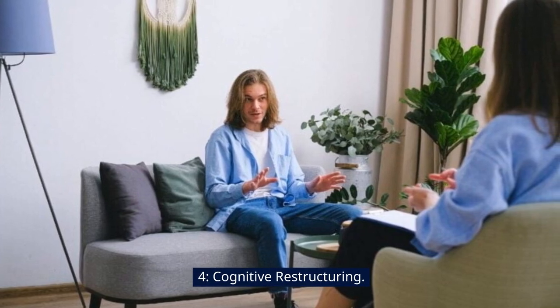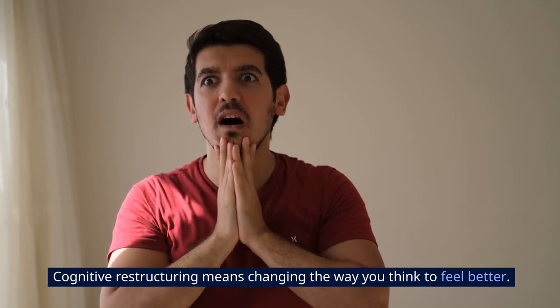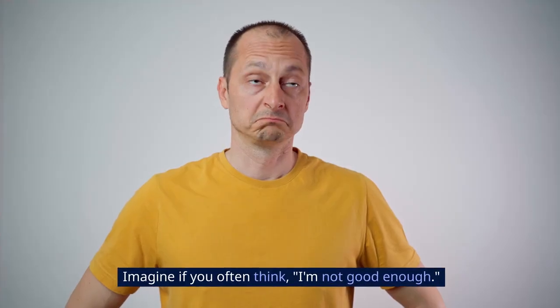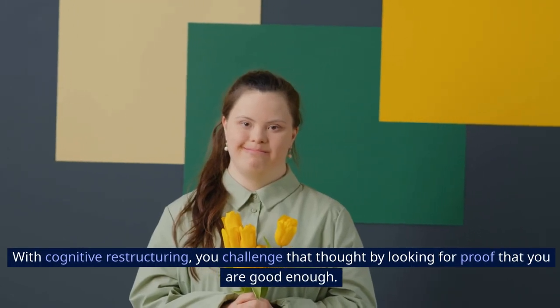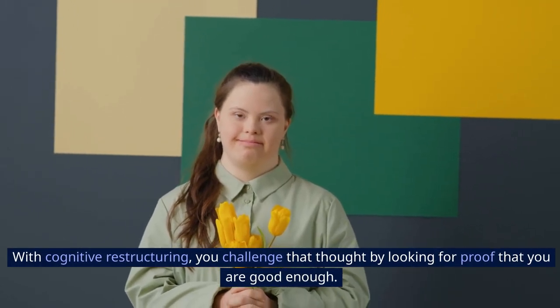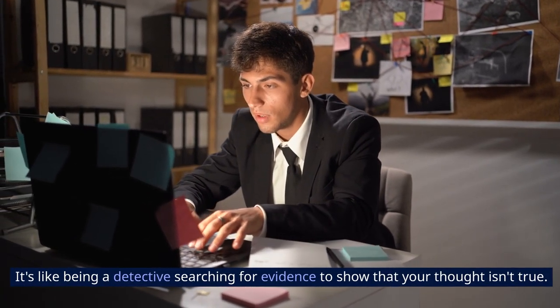4. Cognitive Restructuring. Cognitive restructuring means changing the way you think to feel better. Imagine if you often think, I'm not good enough. With cognitive restructuring, you challenge that thought by looking for proof that you are good enough. It's like being a detective, searching for evidence to show that your thought isn't true.